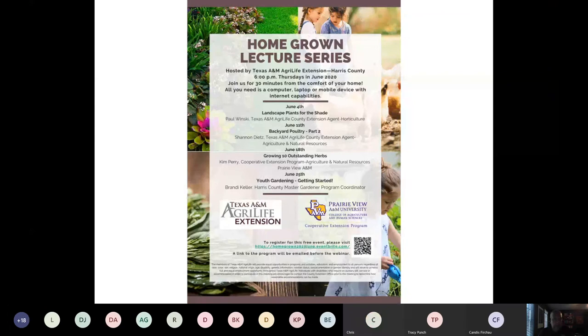We are recording now, so welcome back, or if this is your first time, welcome. I'm Paul Winski, horticulture agent, and I'll be speaking about landscape plants for the shade. Next week, Shannon Dietz will cover backyard poultry part two. On the 18th, Kim will talk about growing ten outstanding herbs, and on the 25th, Brandi Keller will lead a talk on youth gardening.